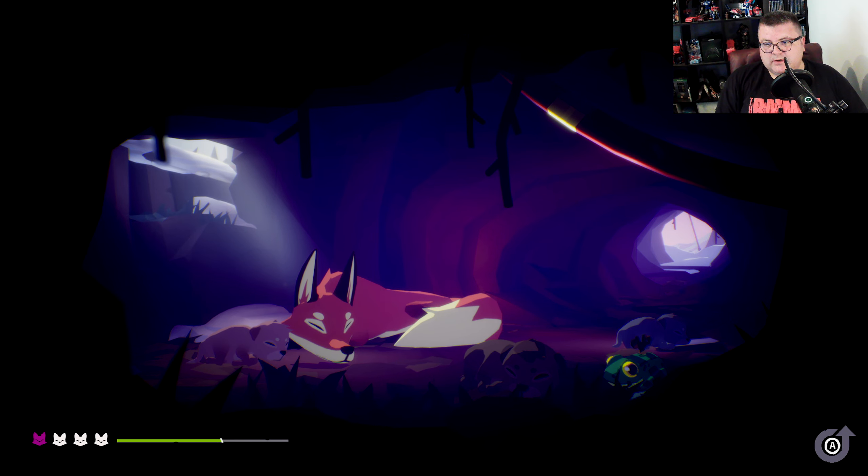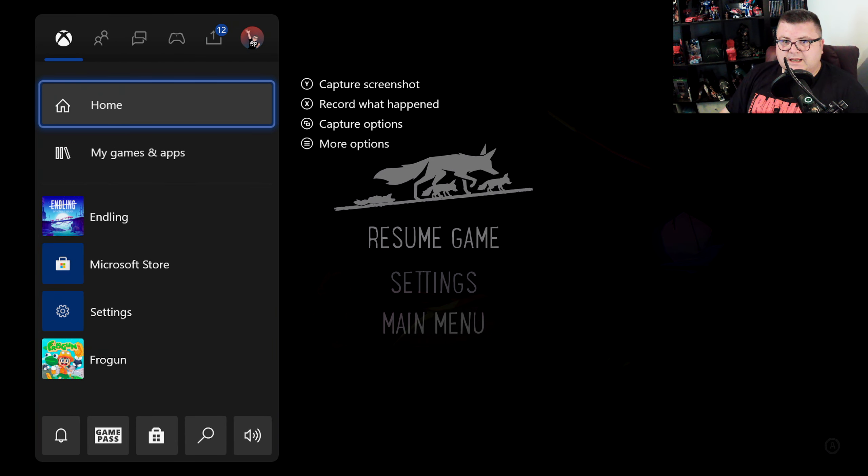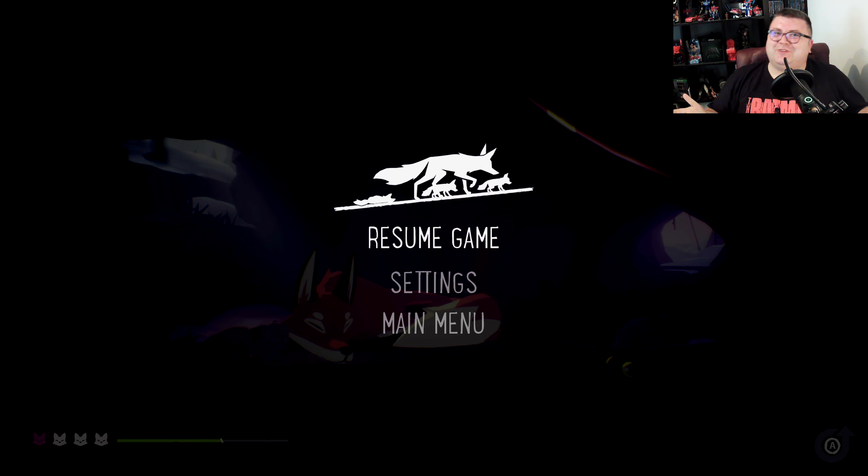But yeah, you guys, this is Endling: Extinction is Forever on Xbox Series S. If you are into these kinds of games, I can really recommend this one. It's a beautiful little indie game and definitely one of the top tier games I've played this year. So go check it out. I really want to thank you for watching, hope you had fun, hope to see you guys soon in another one — bye bye!